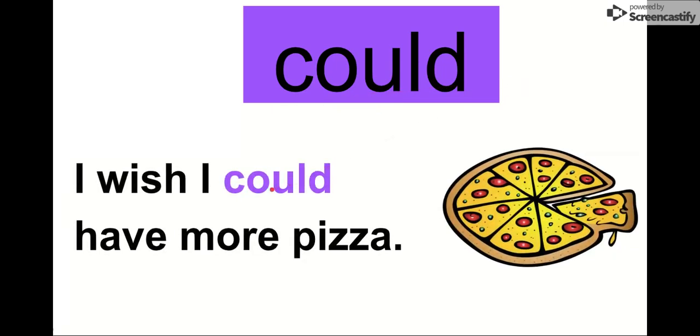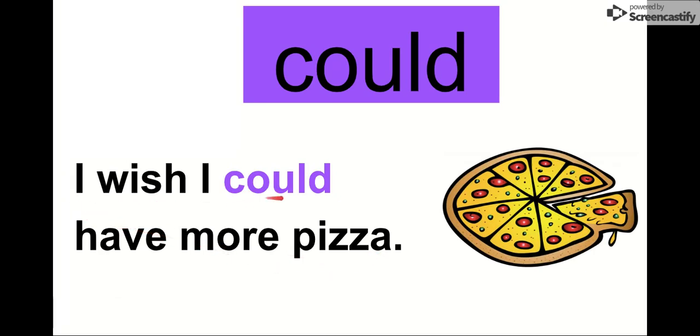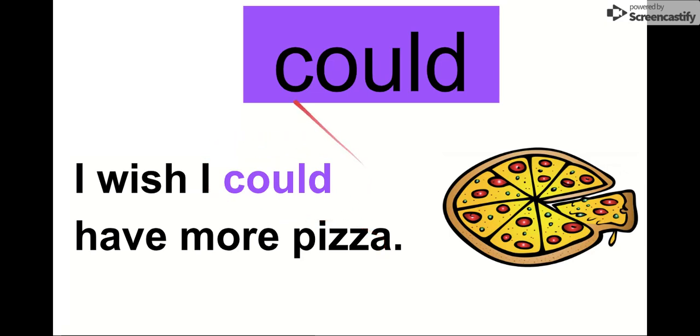Our next word is could. Say it with me. Could. The letters in could are C-O-U-L-D. Could. Let's read it in this sentence: I wish I could have more pizza. I do too. I wish I could have more pizza. If only I could have more pizza. So that's our word, could.